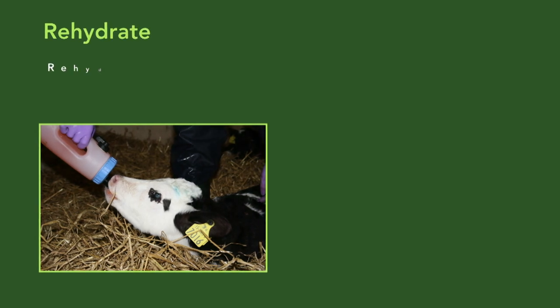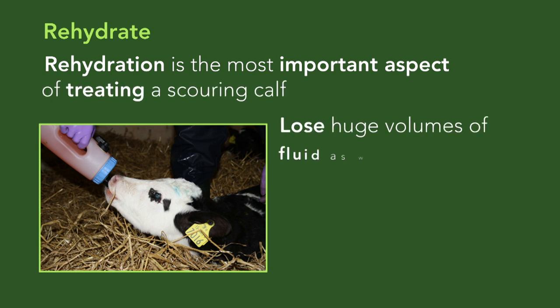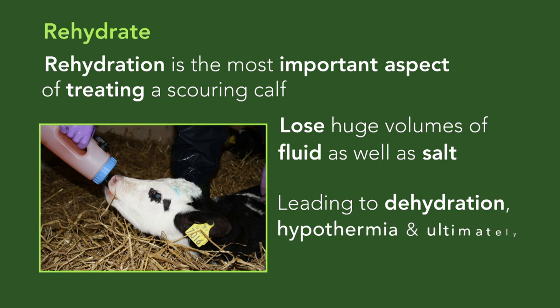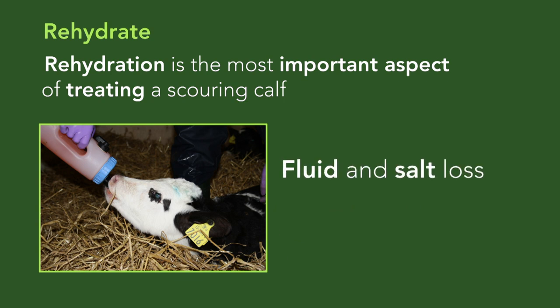Whatever the cause of scour, rehydration is the most important aspect of treatment. Scouring calves lose huge volumes of fluid as well as salt, leading to dehydration, hypothermia, and ultimately death if untreated. This fluid and salt loss needs to be replaced.